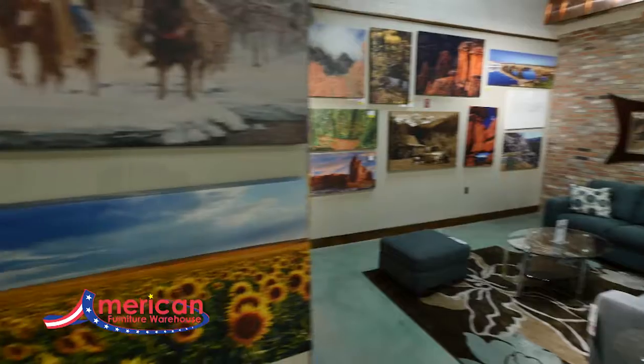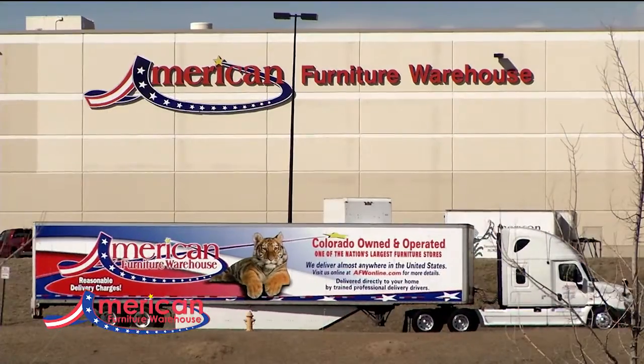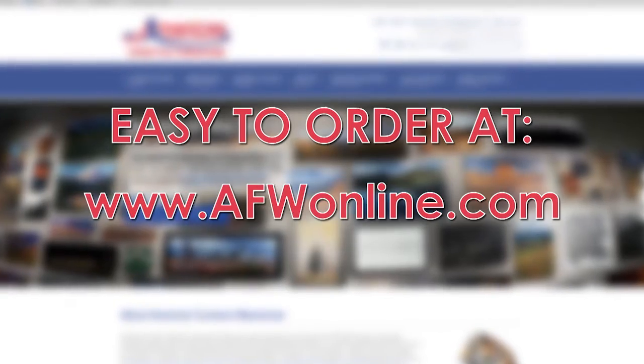We now have over 270 of these and can ship them anywhere in the US, direct from the factory. Easy to order at afwonline.com. We like Made in America here at American Lifestyle Furniture.